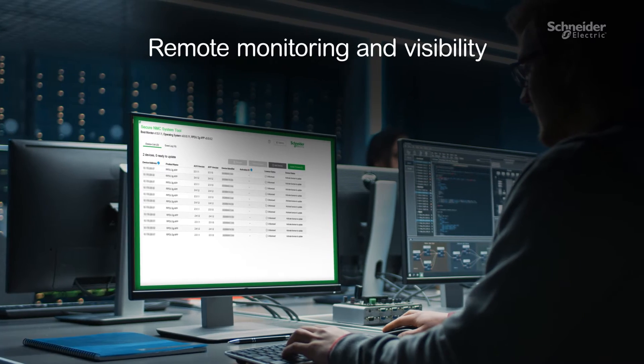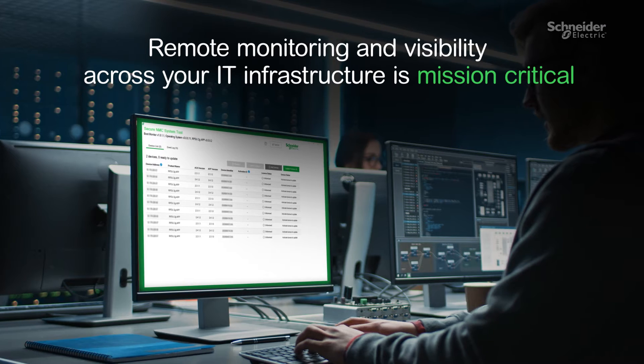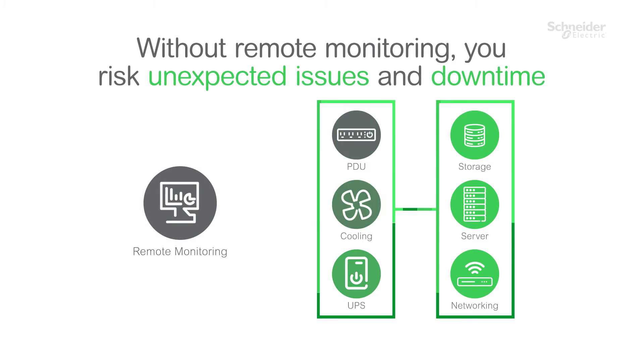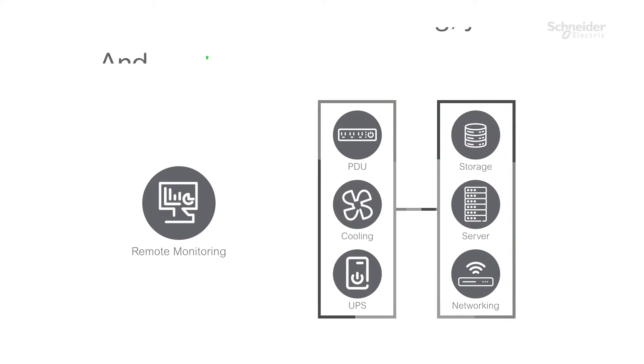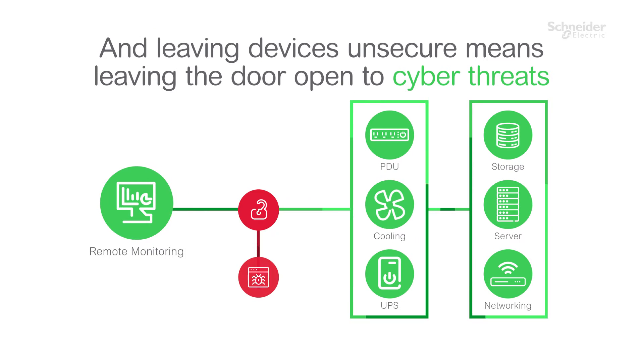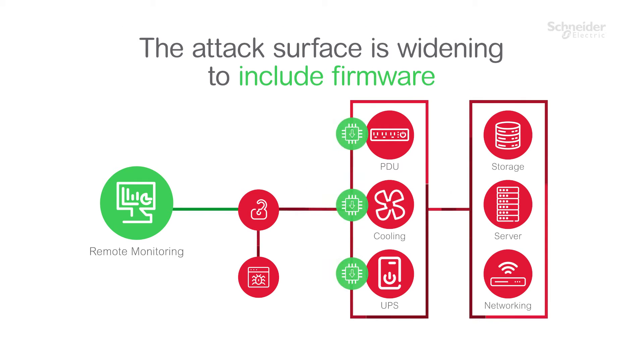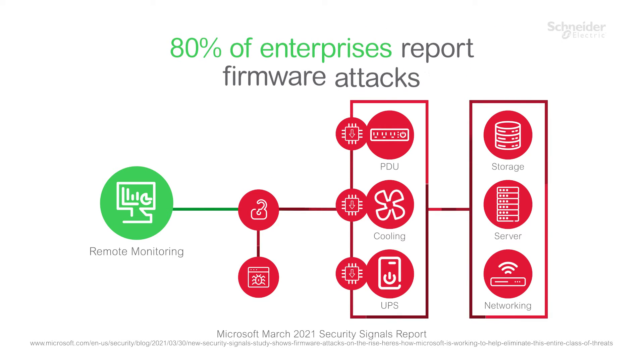Remote monitoring and visibility across your IT infrastructure is mission critical. Without it, you risk unexpected issues and downtime. And leaving devices unsecure means leaving the door open to cyber threats. The attack surface is widening to include firmware, with 80% of enterprises reporting a firmware attack.